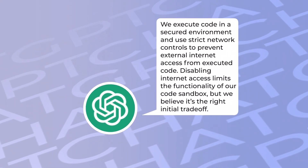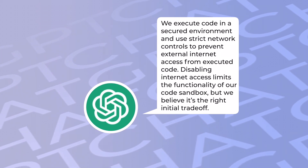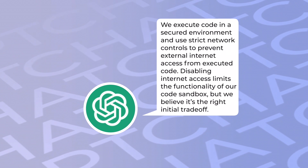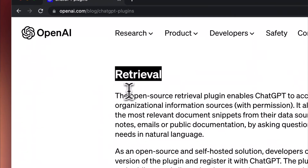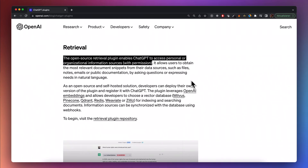While this is awesome, it also carries some risks. Code is executed in a secured environment using strict network controls to prevent external internet access from executed code. Disabling internet access limits the functionality of the code sandbox, but OpenAI believes it's the right initial trade-off — and I think this is a good choice. Additionally, there is also the open-source retrieval plugin, which lets you create personal assistants based on your own data. This is such a strong use case that I will cover it separately in my next video.